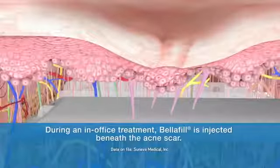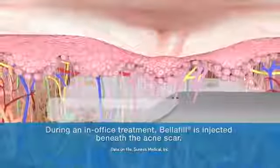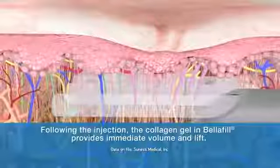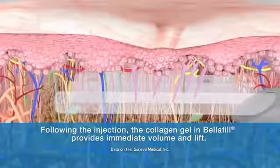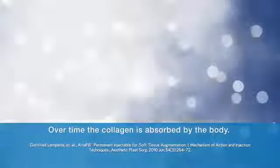During an in-office treatment, Belafil is injected beneath the acne scar. Following the injection, the collagen gel in Belafil provides immediate volume and lift. Over time, the collagen is absorbed by the body.